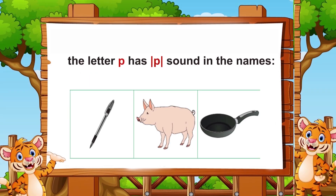The letter P has P sound in the names pen, pig, and pan.